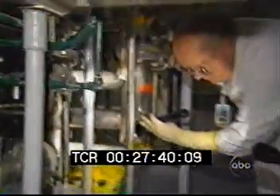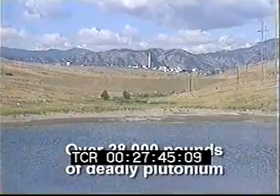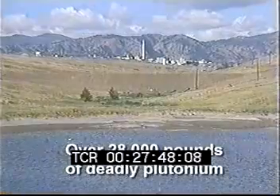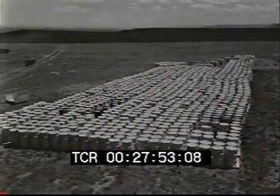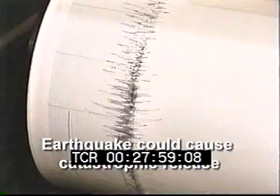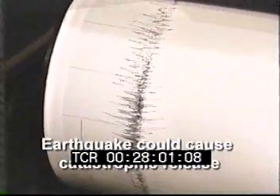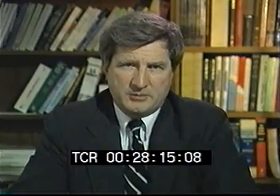No one knows precisely how much plutonium is at the plant or where it all is. DOE itself has estimated that there's still over 28,000 pounds of deadly plutonium at Rocky Flats, some of it in unstable form. As we saw with the 903 pad, the cleanup itself could trigger additional substantial releases. An earthquake could cause a fire and a catastrophic release. Another fire could cause additional releases of plutonium into the nearby neighborhoods, and a serious fire could contaminate hundreds of square miles with astronomical cleanup costs.